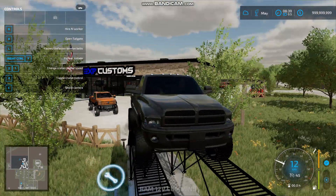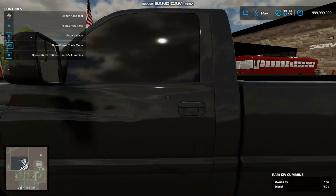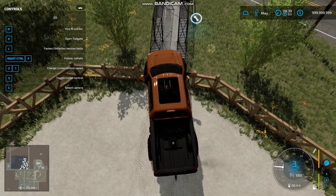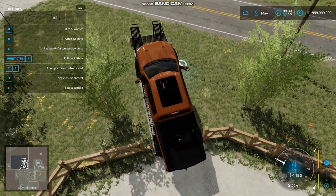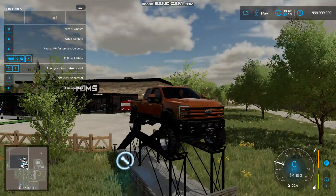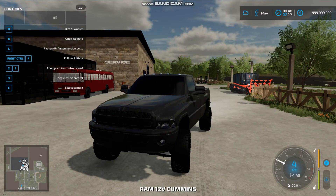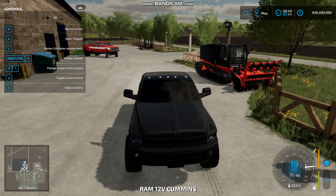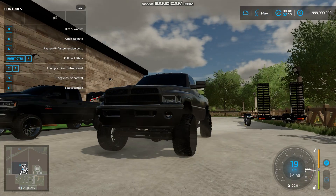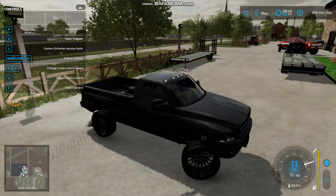We'll be taking this second gen down now — this will be the new shop truck. Truly one of my favorite second gens we've ever built. We built that one at the other shop, I think just before we actually sold the shop. We'll be getting this put up here. This will end up being connected to probably that trailer right there, but for right now we're going to leave it. Honestly, I love this truck.